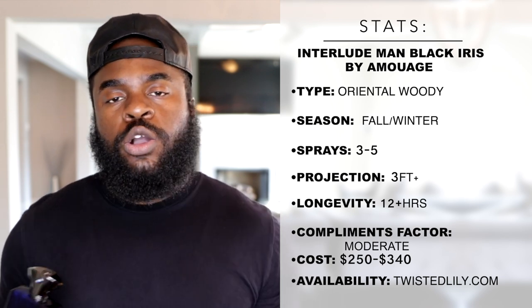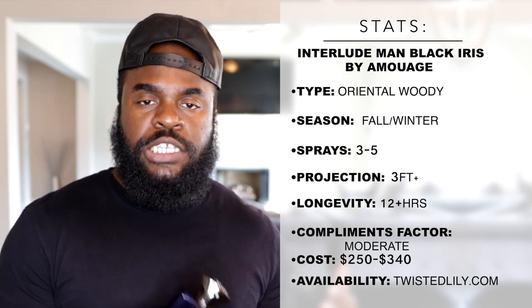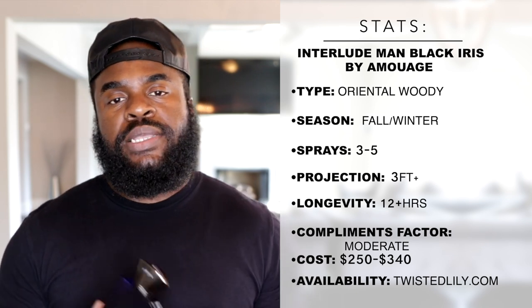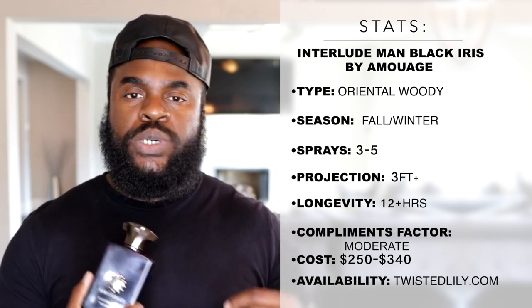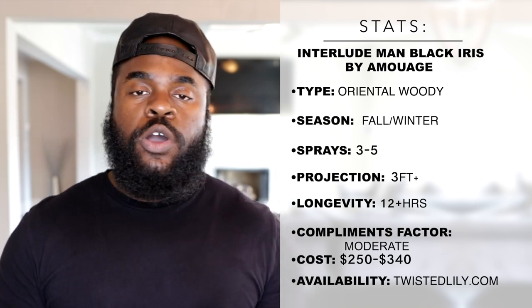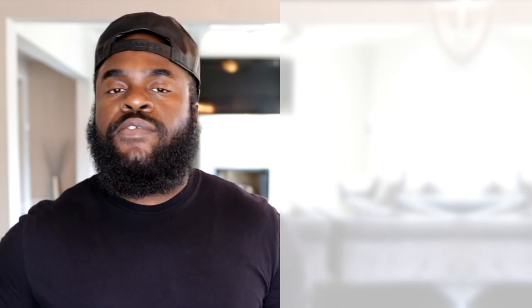I want to make sure your money lasts longer for you as well. If you use the code and the link down below, you can pick this up from my people over at Twisted Lily and save 10% off your order — regardless of whether you're picking up this fragrance or anything else on the site. You need to save money and smell your best.